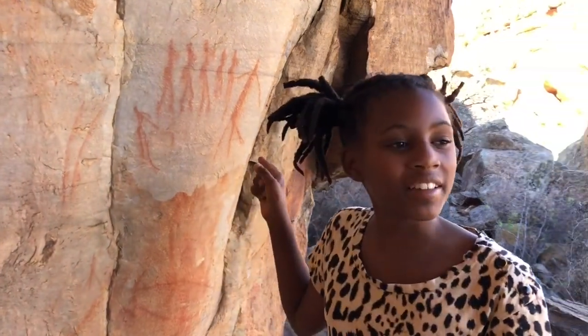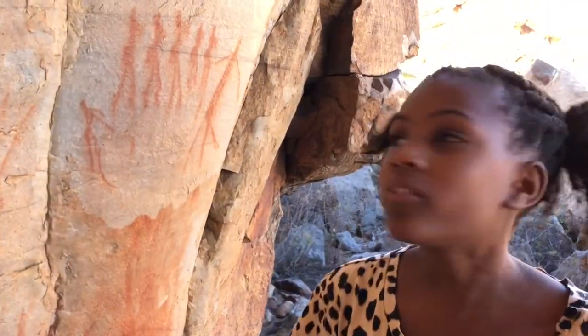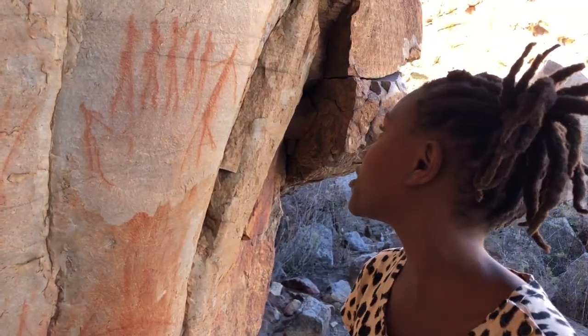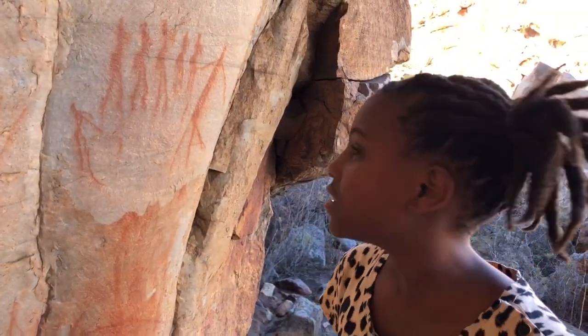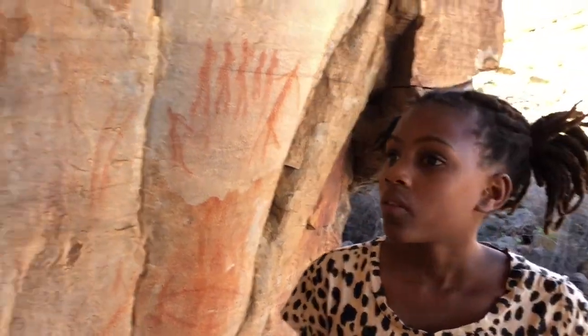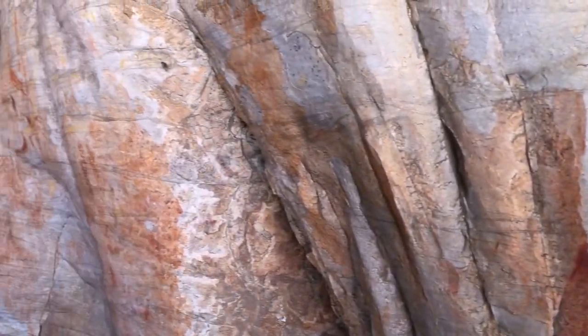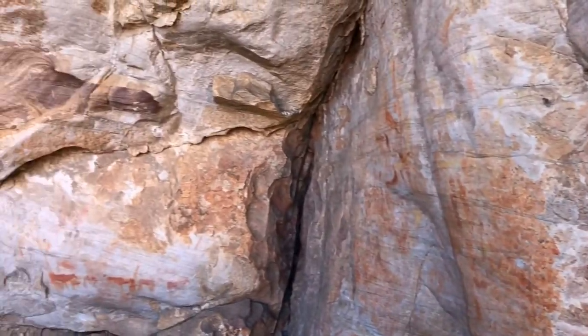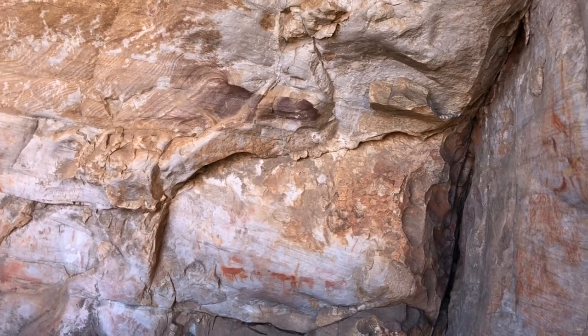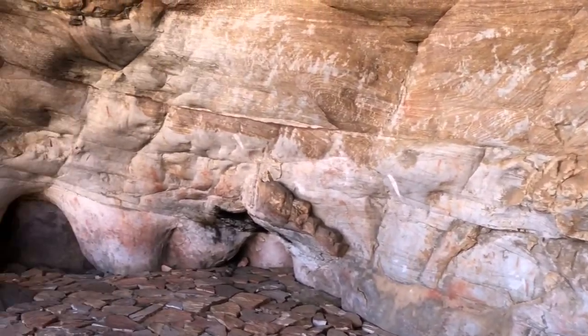The rock paintings — the red colour that they are now — is made from eland's blood and crushed iron. And some of the faces, as you can see all over the wall, have hook faces, which is probably because their faces were painted white. The white was made from crushed clay.